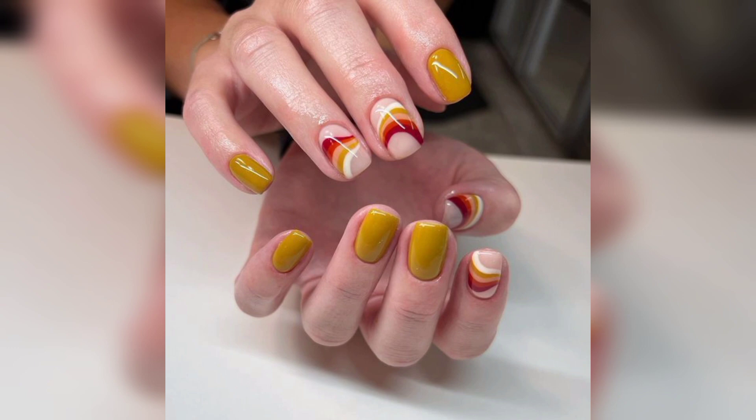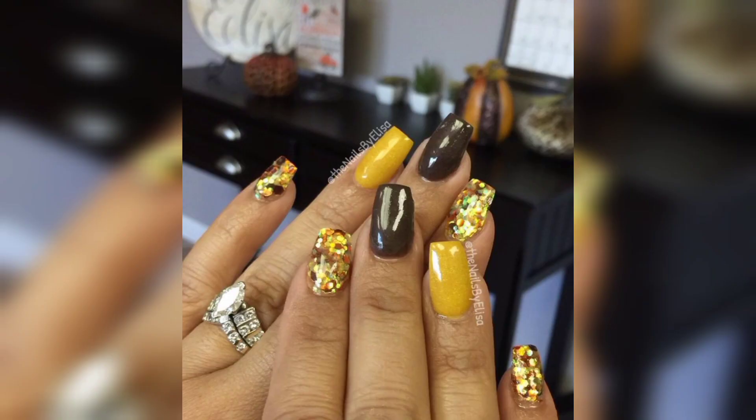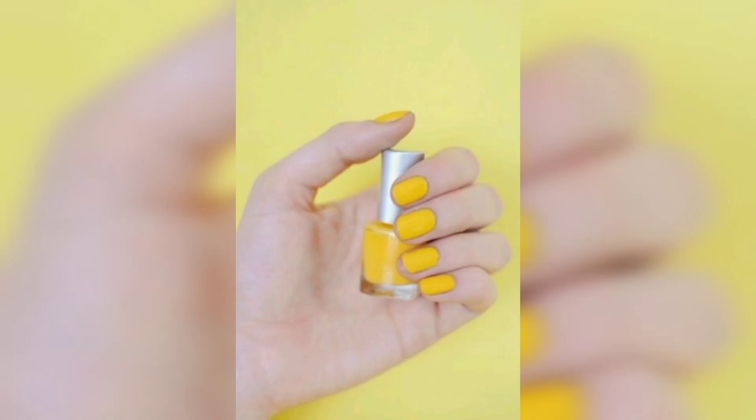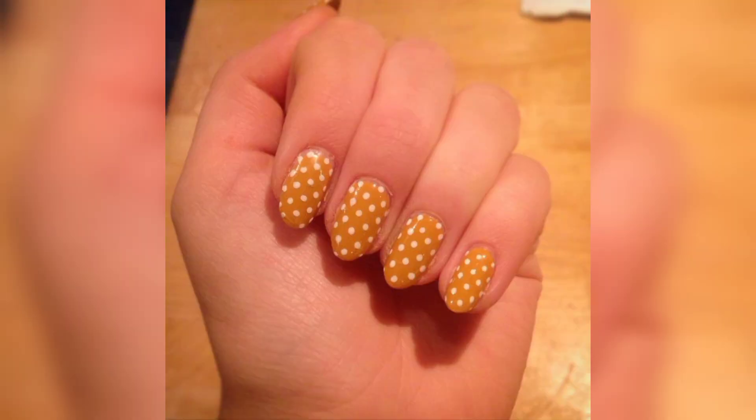We are looking for the best yellow nail designs and ideas for inspiration. If yes, we have got you covered. Everyone's taste is represented here, from neutral tones to spice nails. Add patterns for a night out with your girls, the office, or the beach — newly painted yellow nails go with anything.